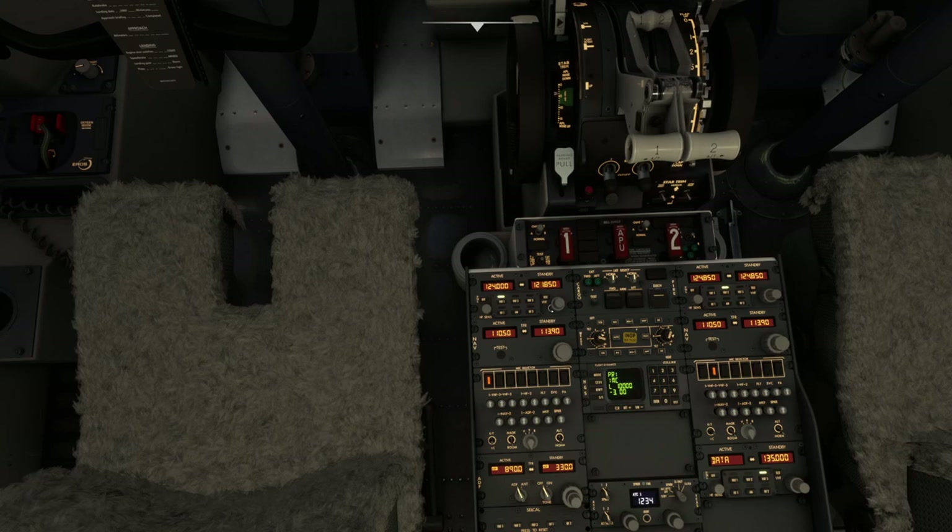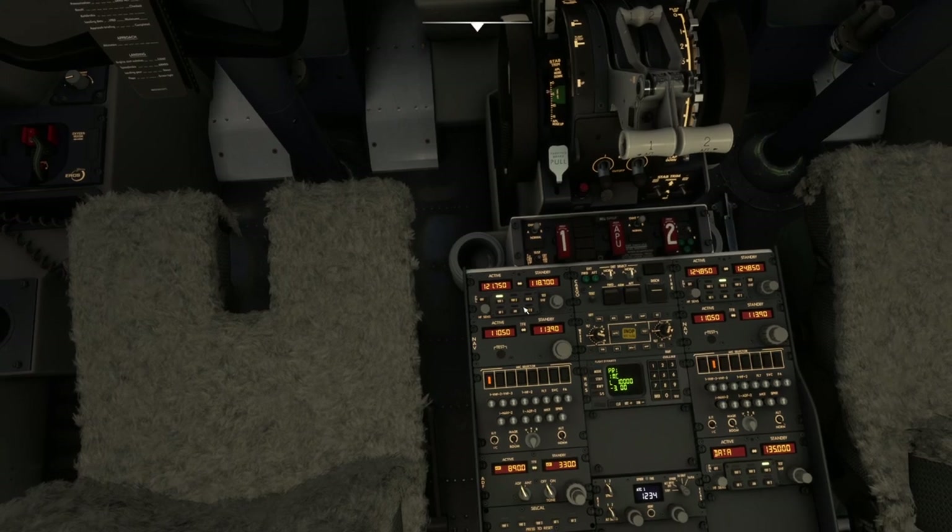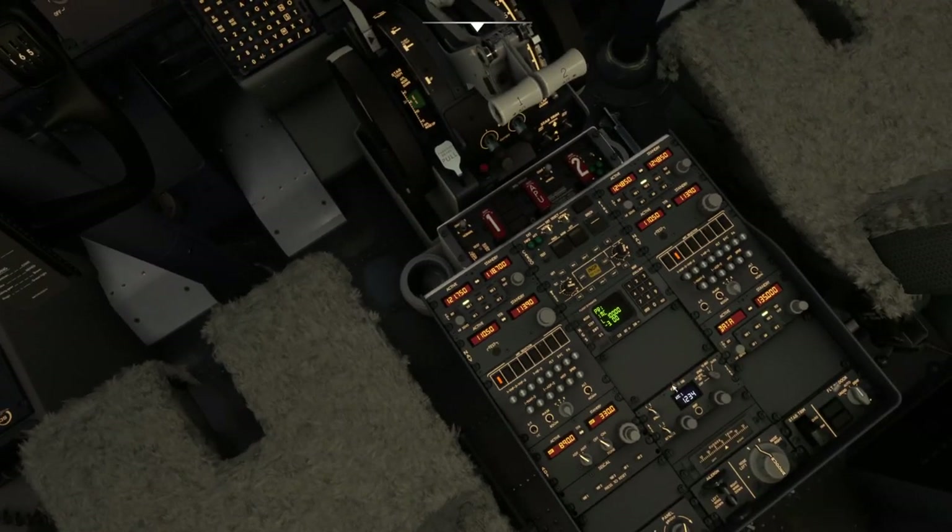Ground at Edinburgh is 121.750. We're going to tune to that because top-down ground also operates as delivery at some airports. Then we have Edinburgh Tower 118.7 — that is tower and we need to speak to them when we get to the runway. So let's make things easy and pre-tune it ready. Now we're going to need our pen and paper.